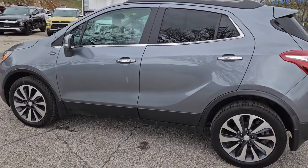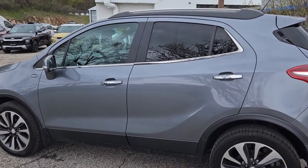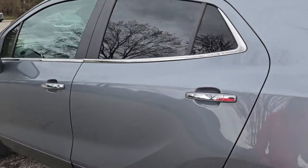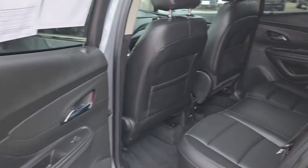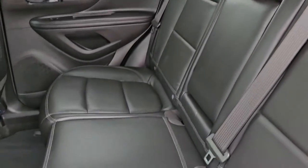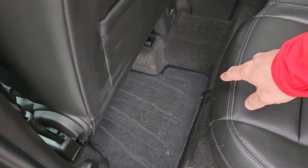A nice side shot there. You've got your roof rails on top, ready to go for some crossbars. And before I forget, the exterior is a satin steel gray metallic. For the interior, you have ebony leather upholstery. Very clean, very gentle.